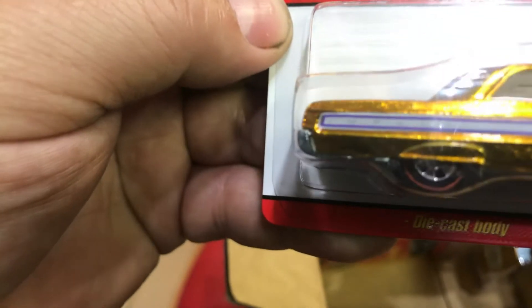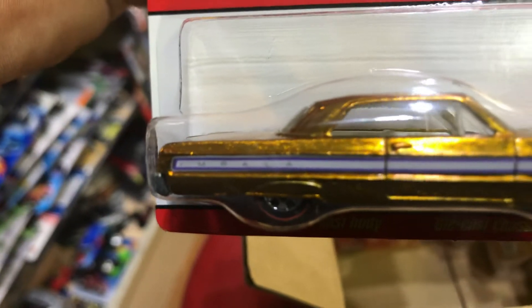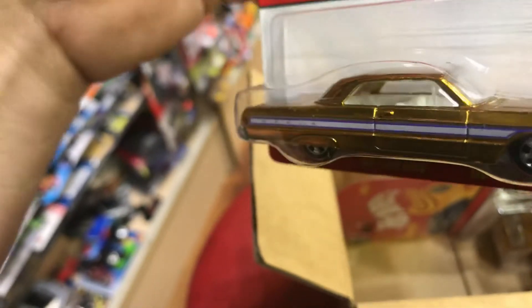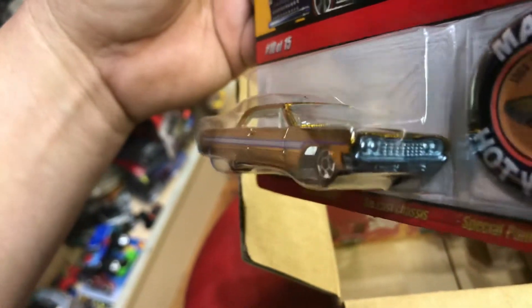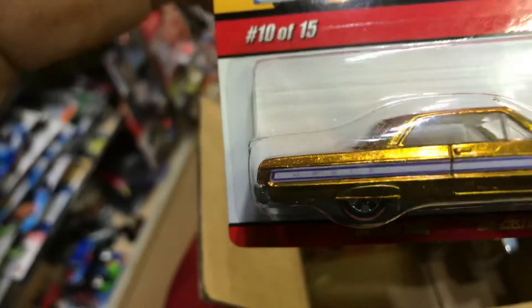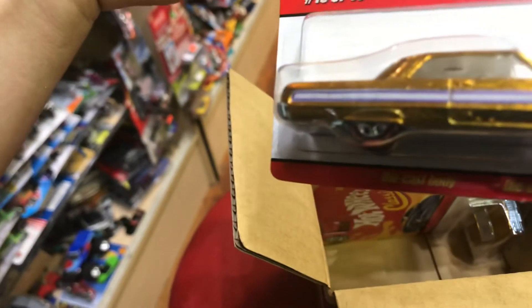Cool line on the side. It does say 'Impala' right there on the little stripe on the right quarter panel. It's all metal bottom, white interior. Could use some cool rear riders on this one. All right, it's a good one.